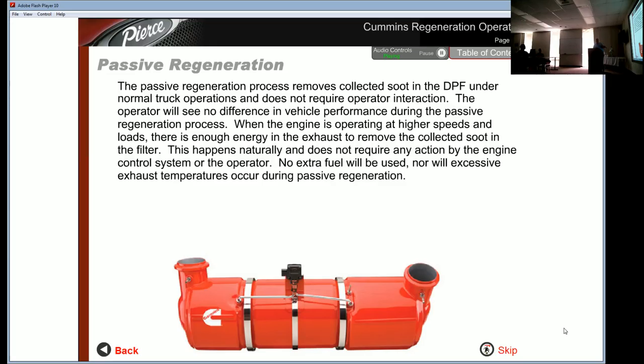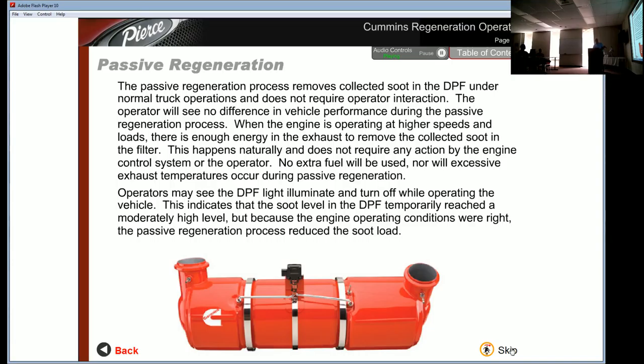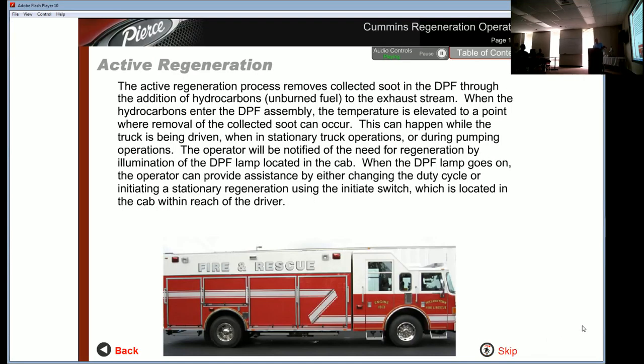The passive regeneration process removes collected soot in the DPF under normal truck operations and does not require operator interaction — the operator will see no difference in vehicle performance. When the engine operates at higher speeds and loads, there is enough energy in the exhaust to remove collected soot naturally, without any action by the engine control system. No extra fuel is used, nor will excessive exhaust temperatures occur. Operators may see the DPF light illuminate and then turn off while driving, indicating soot temporarily reached a moderately high level but passive regeneration reduced the load.